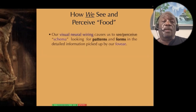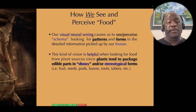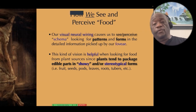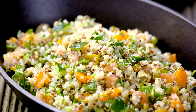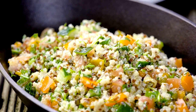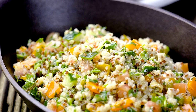Our visual neural wiring causes us to see and perceive schema — looking for patterns and forms in the detailed information picked up by our fovea. This kind of vision is very helpful when looking for food from plant sources, since plants tend to package their edible parts in very showy and stereotypical forms such as fruit, seeds, pods, leaves, roots, and tubers.